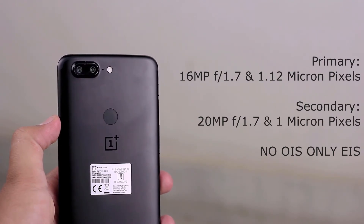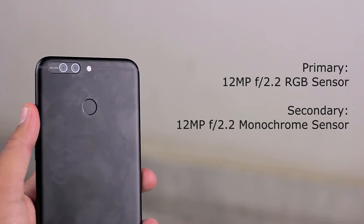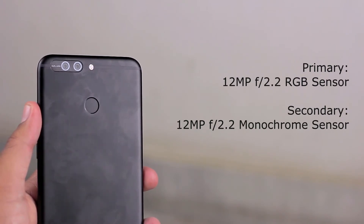The Honor 8 Pro also has a dual camera setup, but both cameras are 12 megapixel with the same f/2.2 aperture. The difference between the two lenses is that one is an RGB sensor and the other is a monochrome sensor.